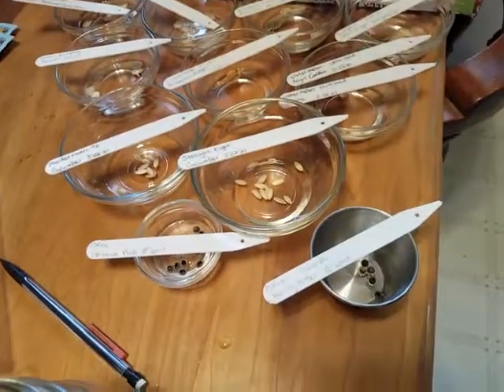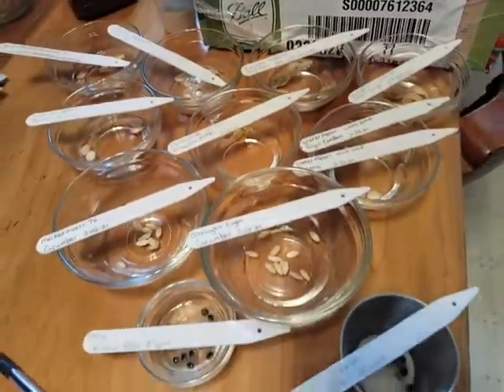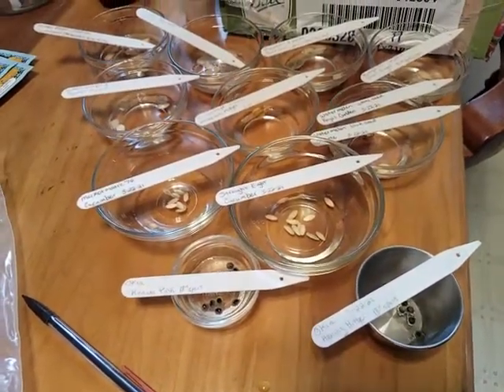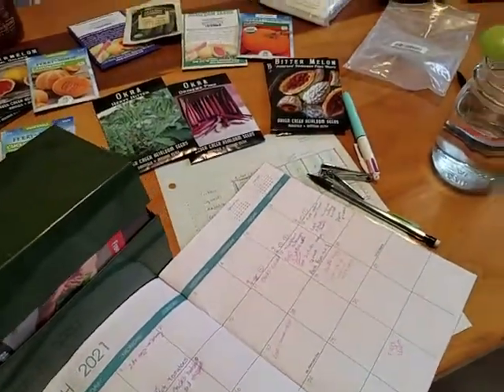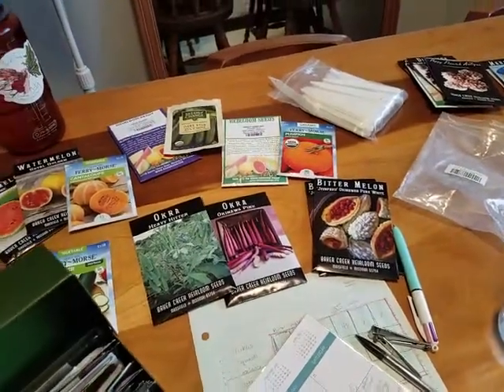I've got my seeds soaking in my peroxide mix, so I'll let those soak most of the day and then poke them in the soil maybe tonight or tomorrow. I'm recording what I've got in my garden calendar journal just to have a reference to look back on and see what I did.